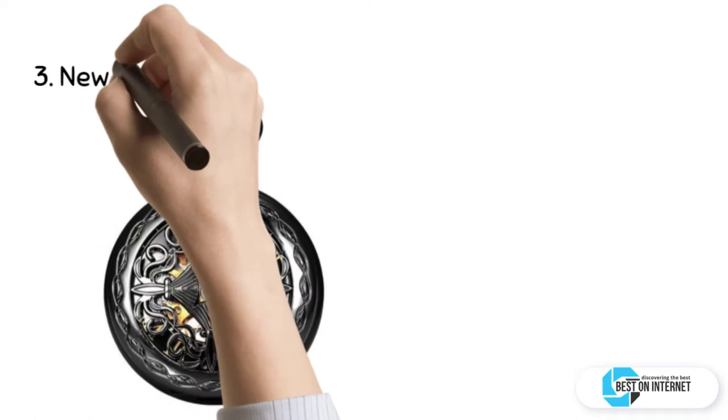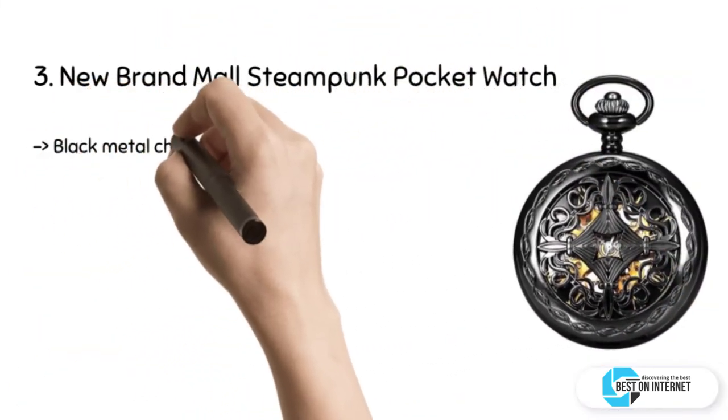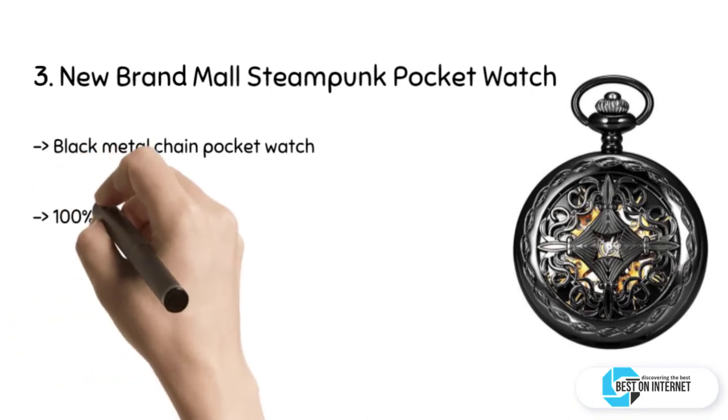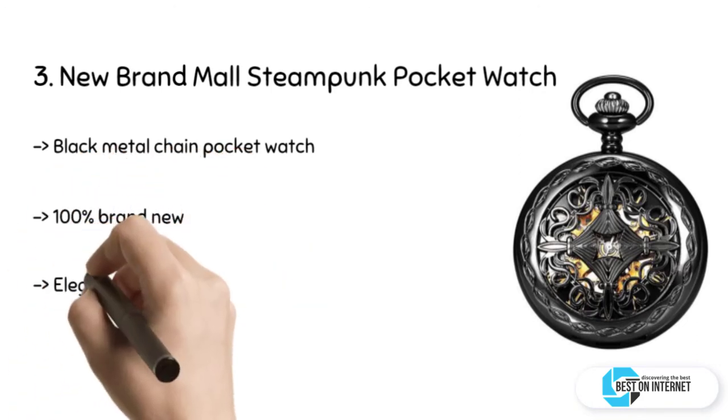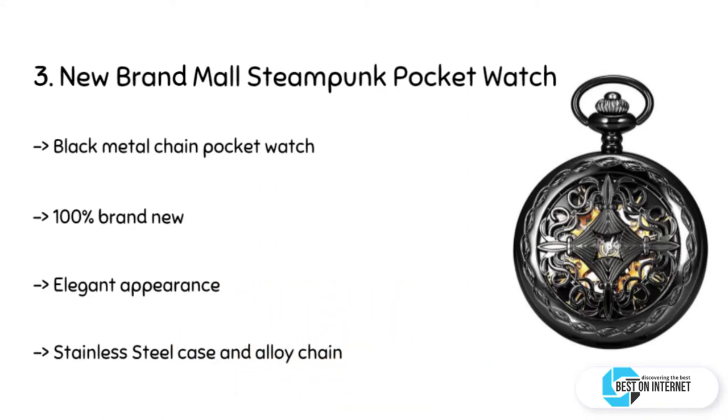The third product is the New Brand Mall Steampunk Pocket Watch. This pocket watch is reviving the antique look by its color combination and Roman numerals. It features a unique vintage steampunk mechanical hand-wind movement with a black metal chain.